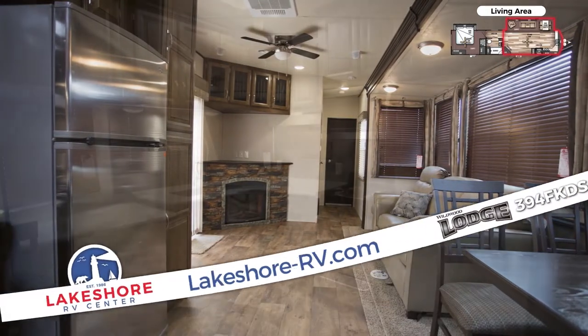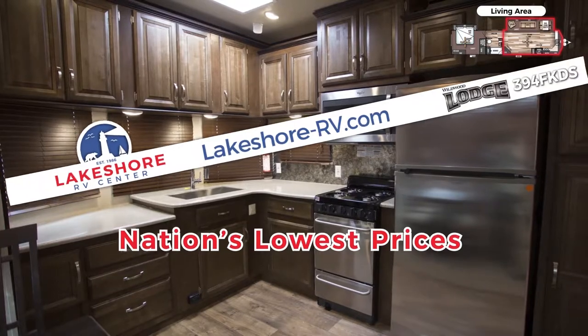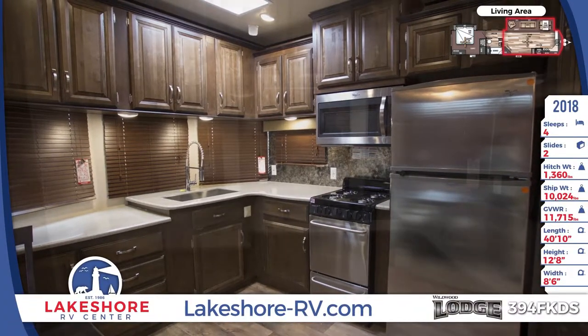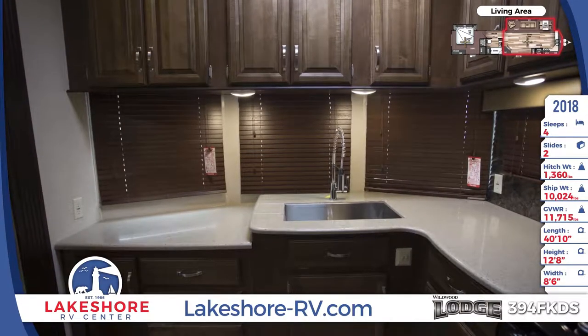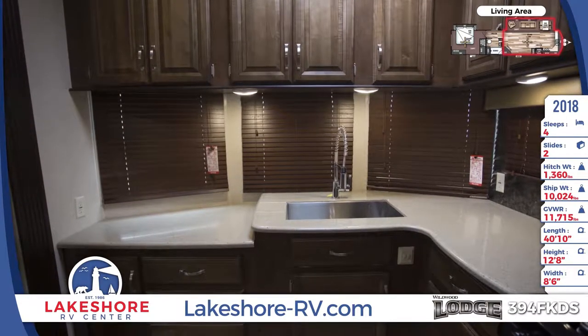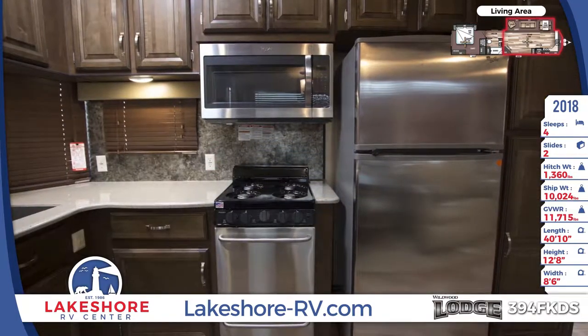Lakeshore's guaranteed lowest prices in the nation will save you thousands. An incredible front kitchen offers a staggering amount of thermoform one-piece countertop space and lovely cabinetry, along with residential appliances like a 16 cubic foot house refrigerator — it's every foodie's dream.